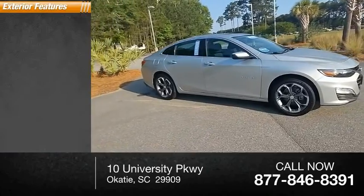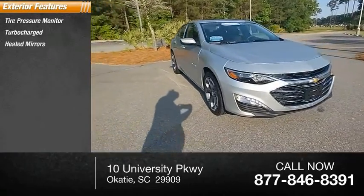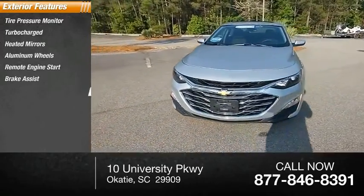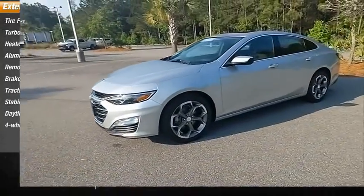Here are some of this vehicle's great options: tire pressure monitor, turbocharged, heated mirrors, aluminum wheels, remote engine start, brake assist, traction control, stability control, daytime running lights, and four-wheel disc brakes.